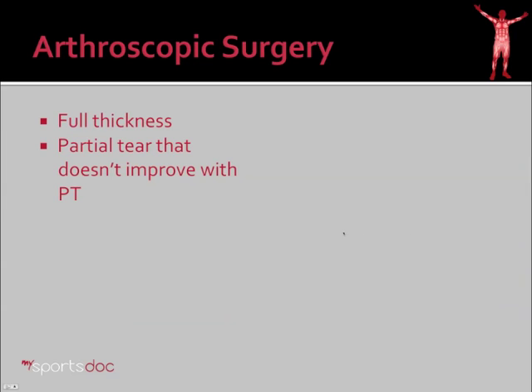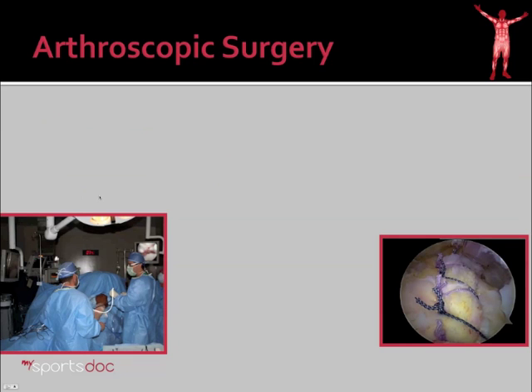Finally, when all that fails or there's a large full thickness tear in a healthy patient, arthroscopic surgery may be indicated. If there's a partial tear that doesn't improve with physical therapy, surgery may also be indicated. Here we see a classic setup for arthroscopy. I use the beach chair position — the patient is seated in a beach chair positioner. Here you see two high definition screens: one for me, the surgeon, and one for my assistant so we can work together inside the shoulder.